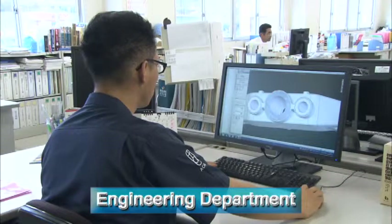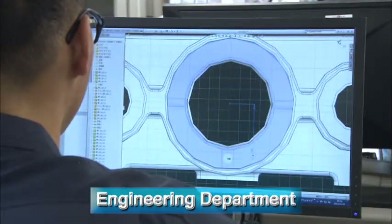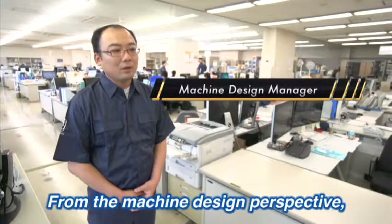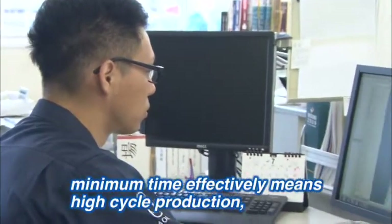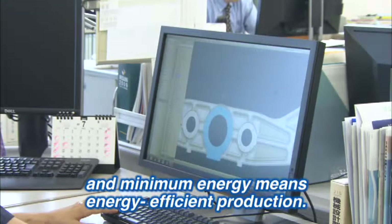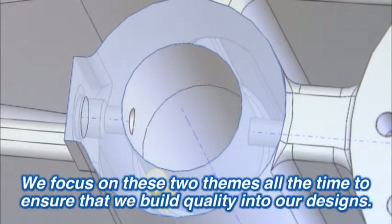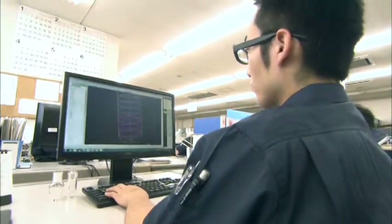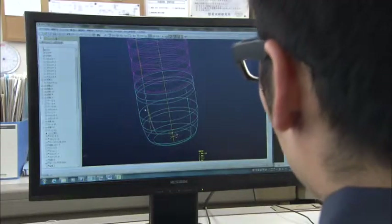Aoki's engineering department employs the company's original design standards and value engineering methodology to design machines and molds. The molded product design section handles the design of molded products based on design ideas proposed by customers.